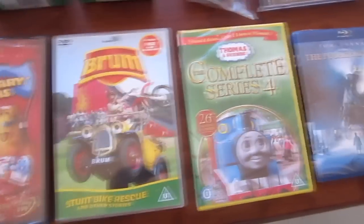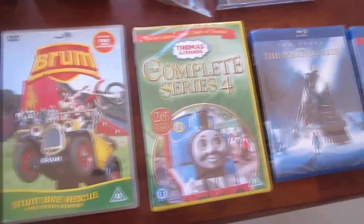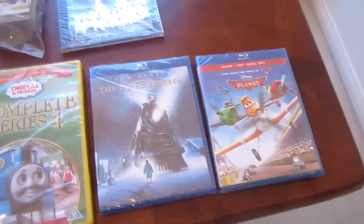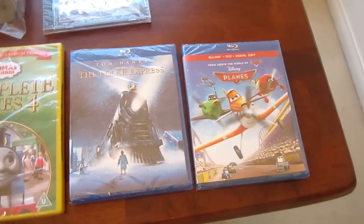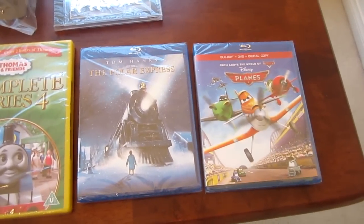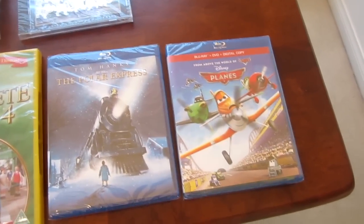And here's Thomas and Friends: The Complete Series 4, which includes all the episodes from the fourth season of Thomas and Friends with Michael Angelus narrating the episodes. And finally, we have two Blu-rays: The Polar Express and Disney Pixar's Planes. For the Planes movie, I watched it last year at my local movie theater when it came out, and now that I have it on Blu-ray and DVD — actually it's the Blu-ray and DVD and digital copy triple pack — I'm glad to have it at home.